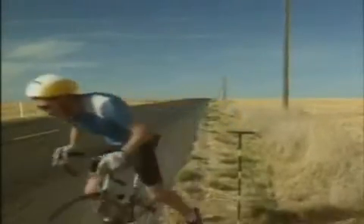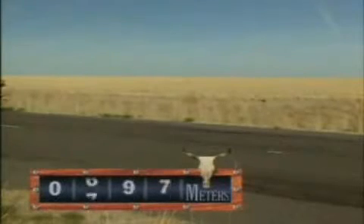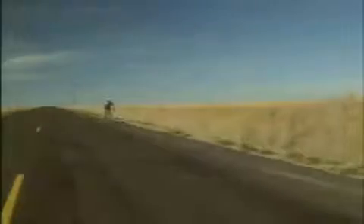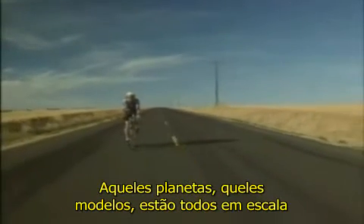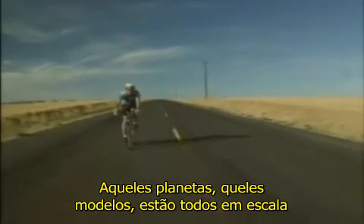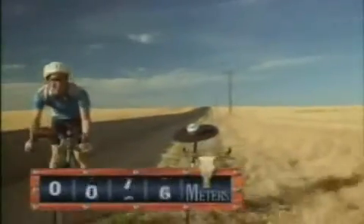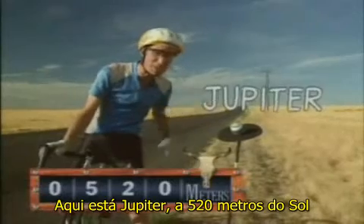Now we've got to get serious. There's Mars. The distances start to get very large. Those planets, those models, are the actual size. Now, the sun's still back there. And here's Jupiter, 520 meters from the sun — that's over half a kilometer.